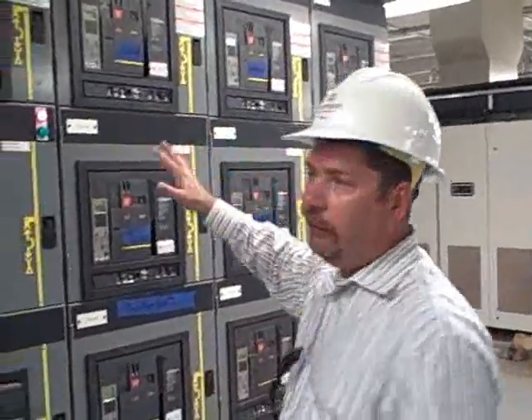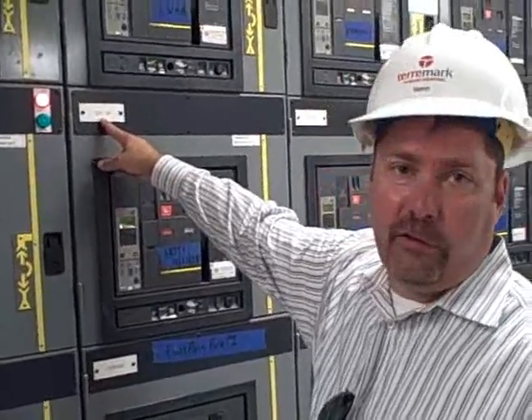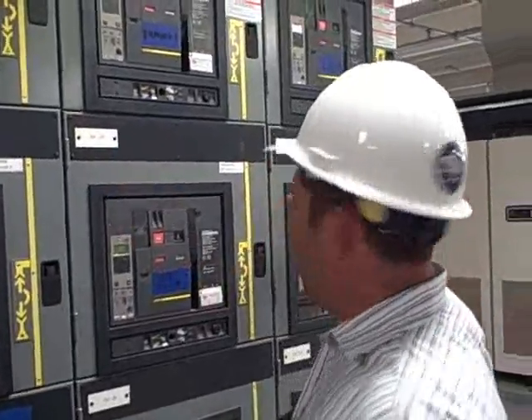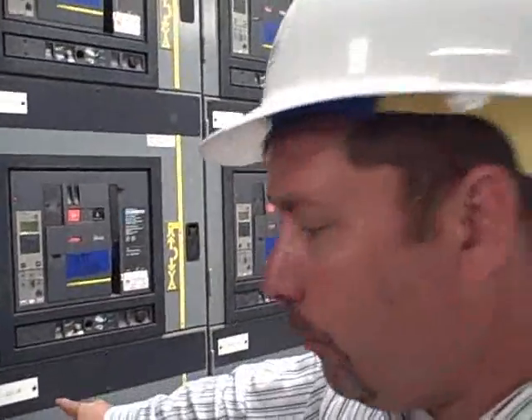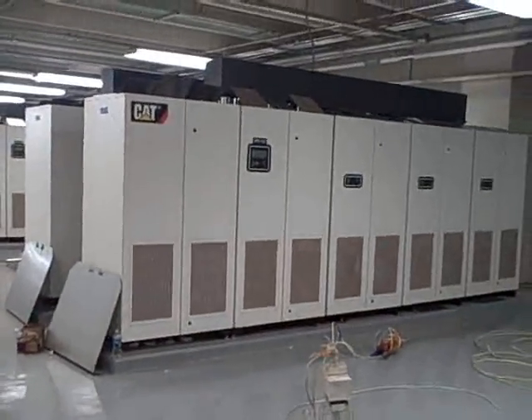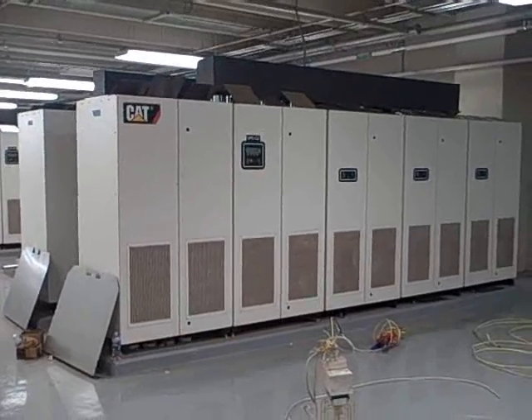You can see these panels send power to all different parts of the facility. This breaker powers a compressor and a chiller. This is a pump and a pump package. Another pump, another compressor and a chiller, and two UPS units. The UPSs are where we clean the power.